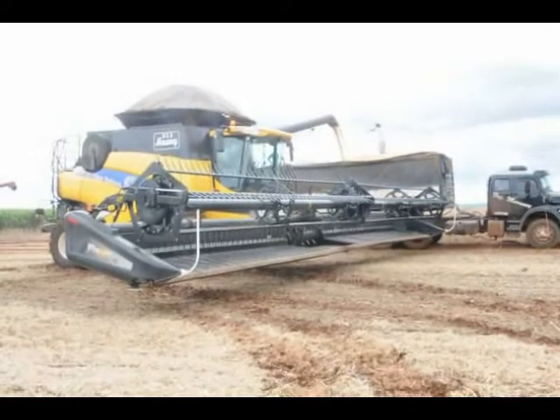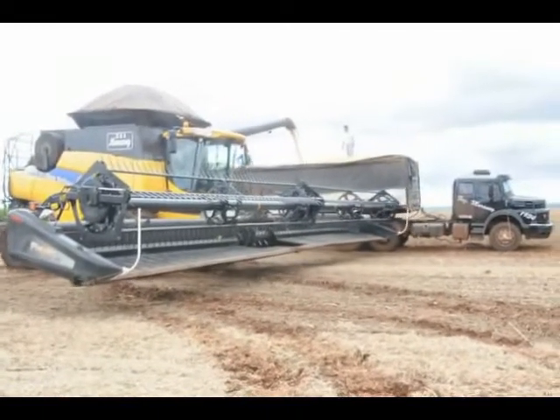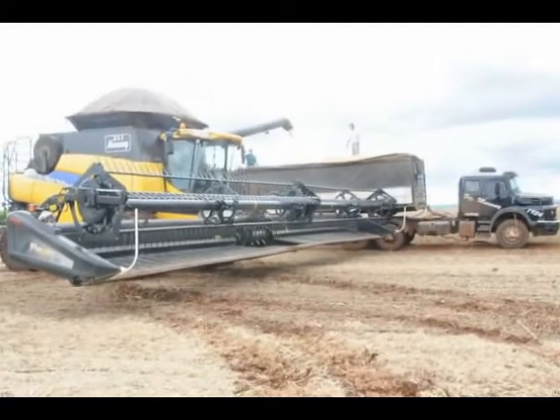There's five Massey combines sitting behind me, two big New Hollands. They've got 45-foot heads on them. We were following them across the field and we just got a little rain shower and got rained out of the field. But holy cow, they were taking a swath across the field.